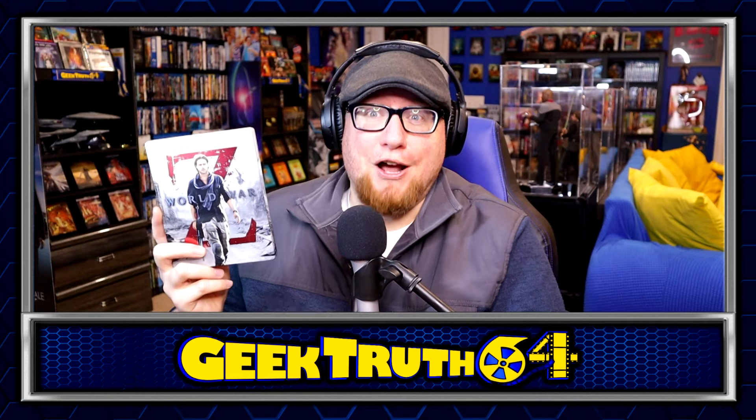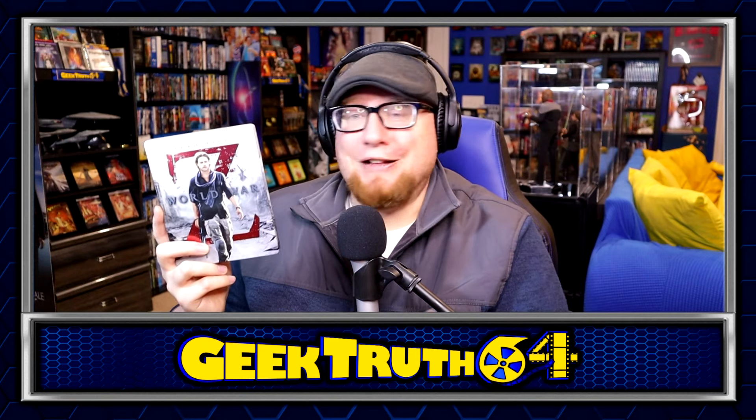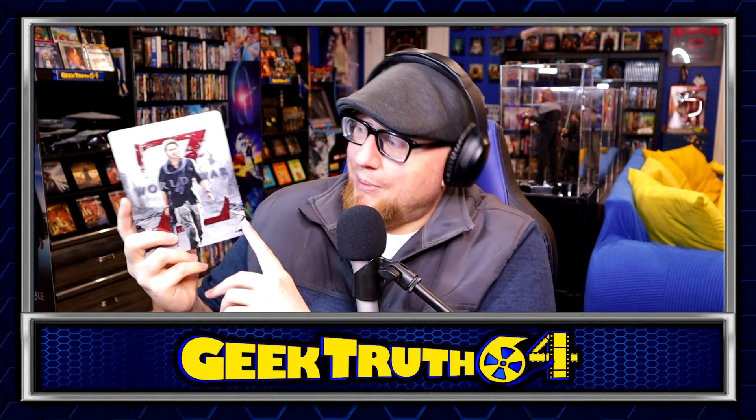And we got another steelbook — World War Z. I've actually never seen this movie all the way through; I've seen parts but never the whole thing. I got the Blu-ray 3D earlier for $2 at the used bookstore, and I got this steelbook for a dollar. I just can't pass up a steelbook for a dollar — that's the only reason I picked this one up.